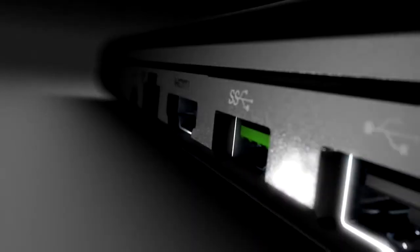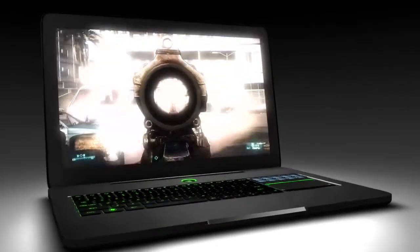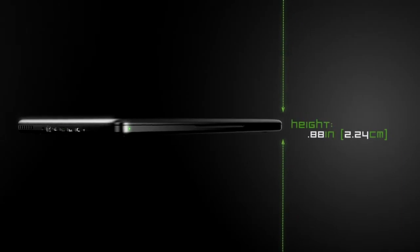We decided to develop a system from the ground up — something truly phenomenal, designed both for performance and portability, something we believe to be the world's first gaming laptop. Thinner than an inch and weighing less than 7 pounds, the Razer Blade is the thinnest laptop of its class.